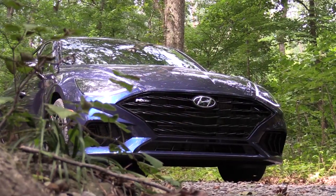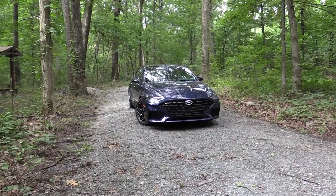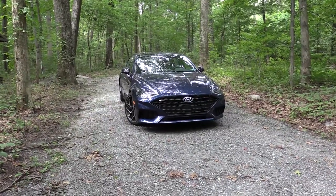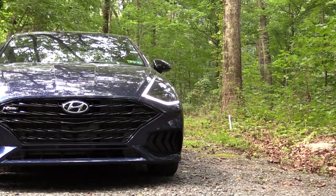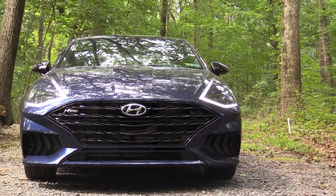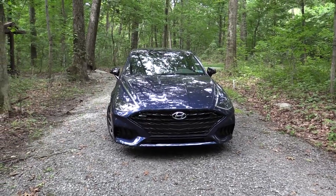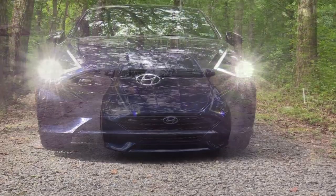Here is the new 2022 Hyundai Sonata N-Line finished in Stormy Sea — a super cool name for an exterior color. Starting up front, there is an N-specific front grille with N-Line badging in the upper corner. You also get a gloss black front grille and an added body-colored front lip specific to the N-Line, which looks like none of the other Sonatas in production. At the bottom corners, front air curtains help direct air around the wheel and tire combination.